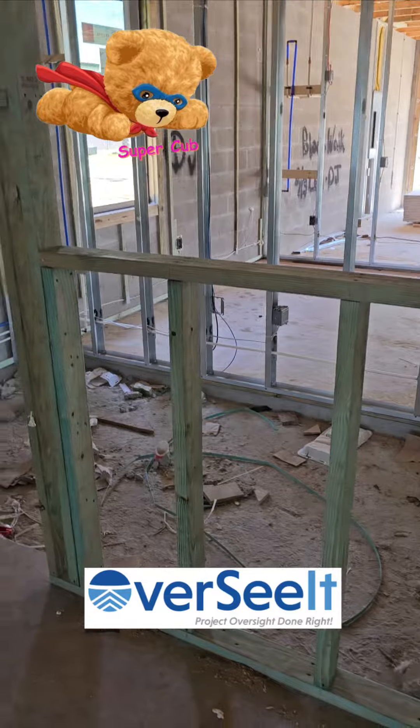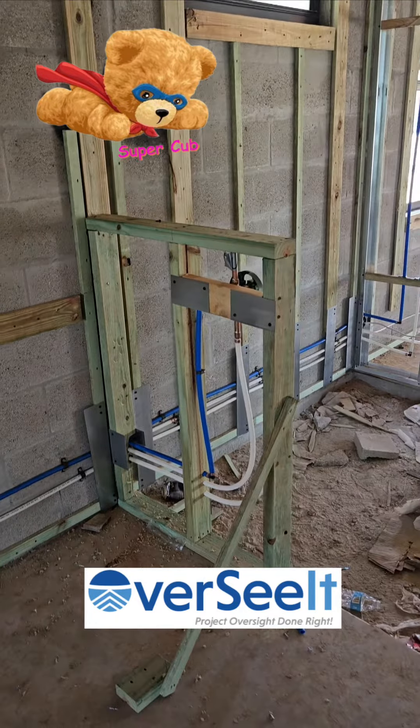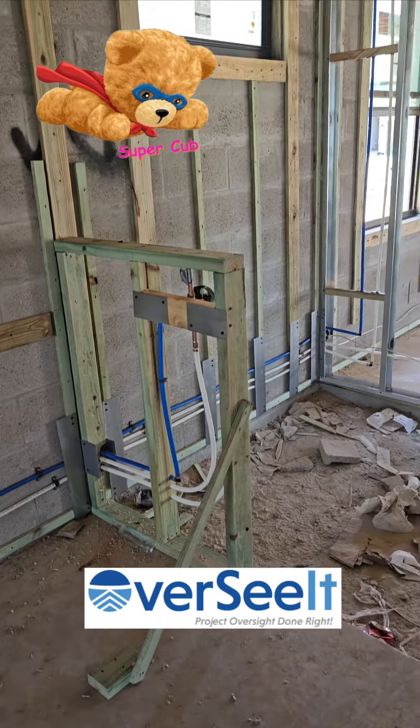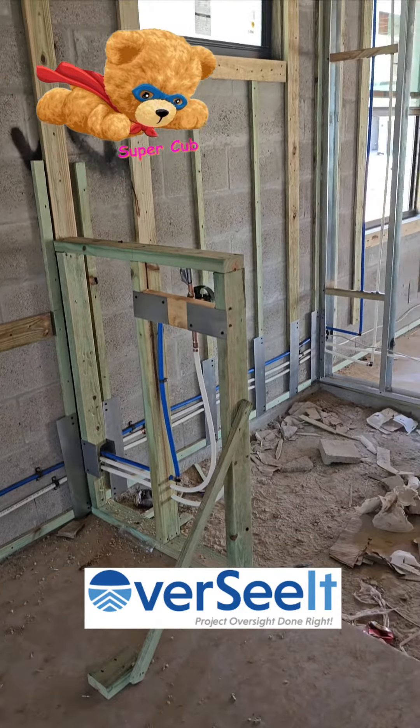I think this is fantastic. This is what you want done. I've inspected this builder — it's a well-known, very big, huge builder nationwide. I've inspected a lot of their properties and every site's different, but I like that they did this. I like when a builder thinks ahead down the road and does things the right way. That's very important.